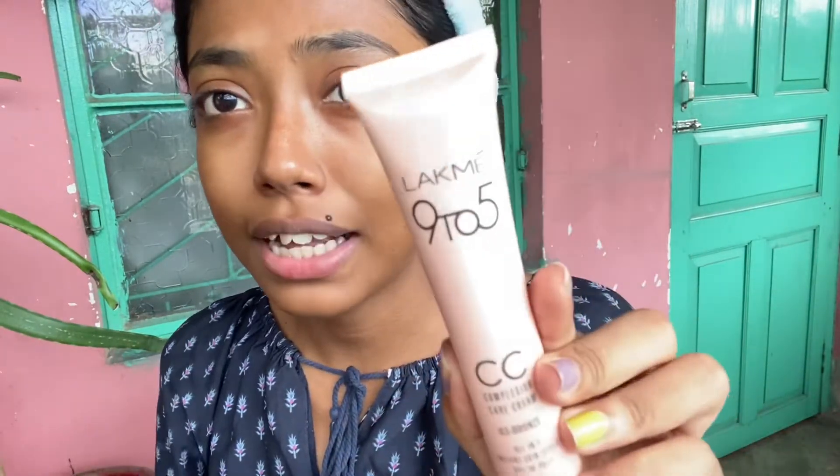You can include it in your skincare routine — use it twice a day, after bath and at night — and see the magic glow. I am using Lakme CC cream. I am not using any sunscreen because it has SPF 30, so I don't have to use a different sunscreen. I am going to take a few drops of it.